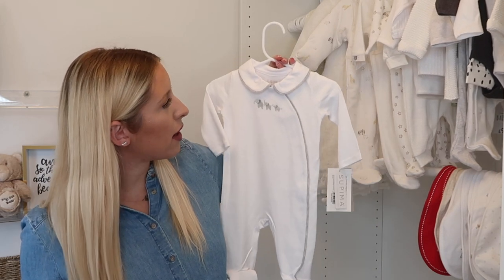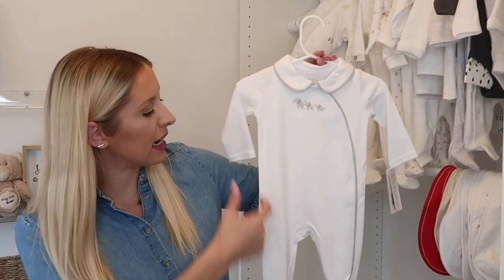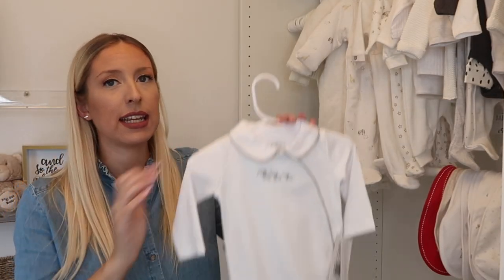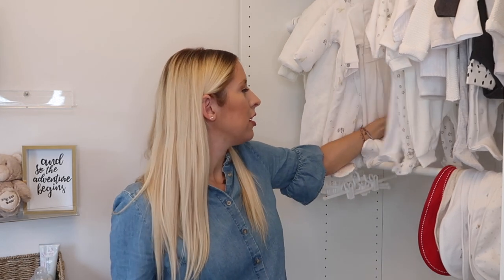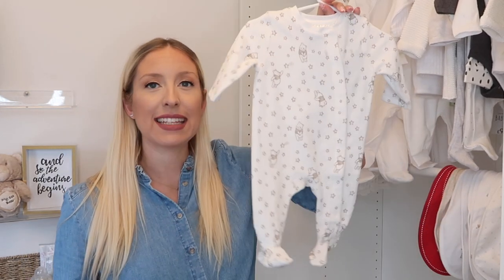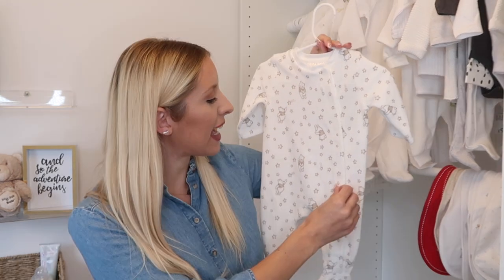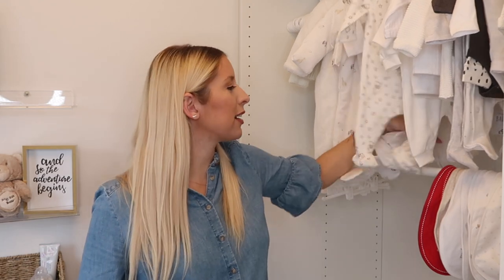From Mamas and Papas we have a white and grey onesie with three elephants on it — long sleeves, footed, with poppers down the side, at £19. What I've hung up are more what I'd call occasion sleep suits — the nicer ones you'd wear out during the day. Next is a Disney Baby onesie from H&M that I showed in a recent haul — the neutral theme continues.